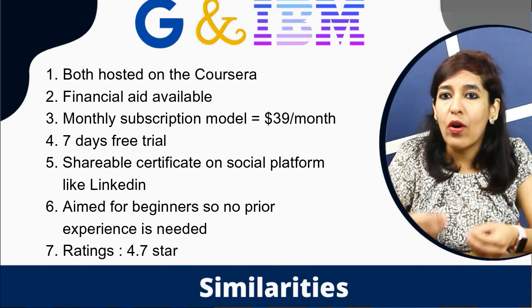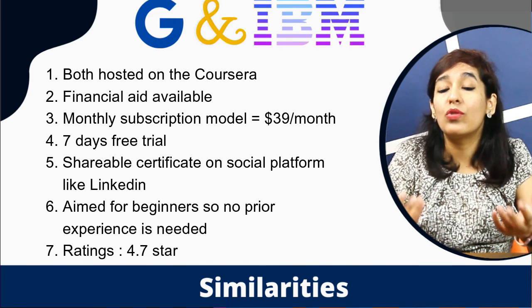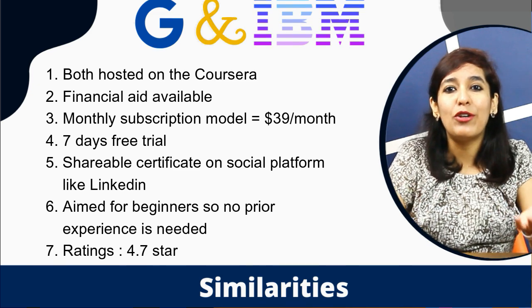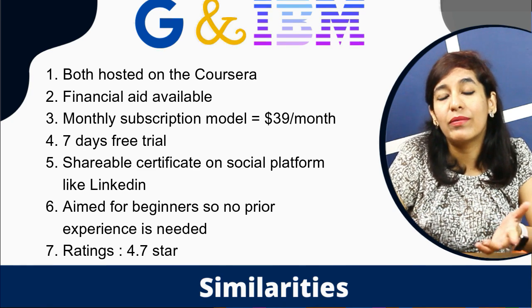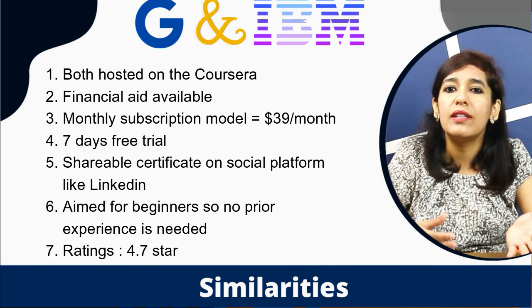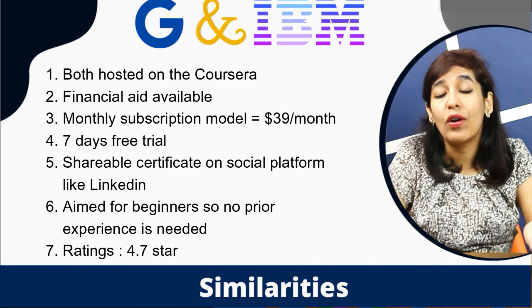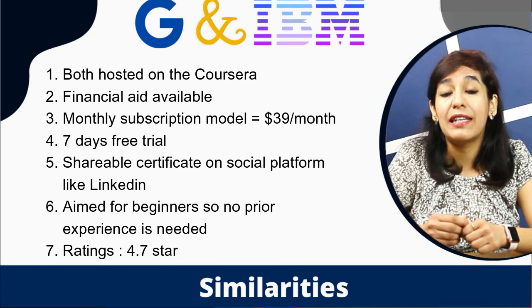The most important similarity: if you're a student and your university is listed on Coursera, you can get either course for free. Both offer a shareable certificate on social platforms like LinkedIn, and both are aimed at beginners — no prior experience needed, so anyone from any background can join. Both courses also have a rating of 4.7 stars.